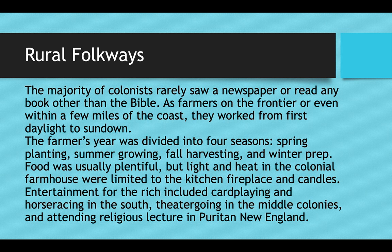Entertainment for the rich in the country included card playing and horse racing in the south, theater going in the middle colonies, and in Puritan New England the wealthy were entertained by attending religious lectures.